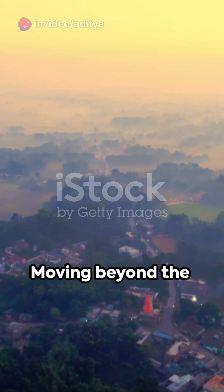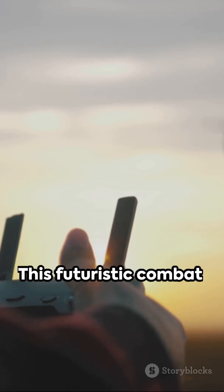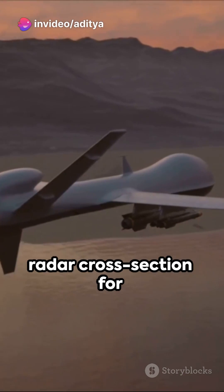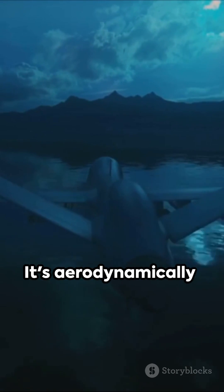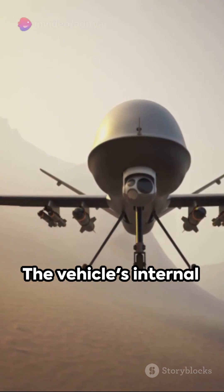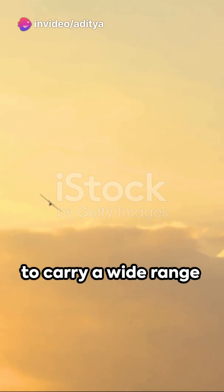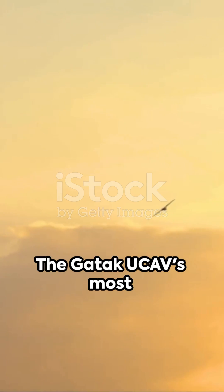Moving beyond the introduction, let's delve into the design and capabilities of the Ghatak UCAV. This futuristic combat vehicle is specially designed with a low-radar cross-section for stealth, enabling it to infiltrate enemy territories undetected. It's aerodynamically shaped for high-speed maneuverability, crucial for both attack and evasion. The vehicle's internal weapons bay is designed to carry a wide range of weapons, from precision-guided munitions to air-to-ground missiles.